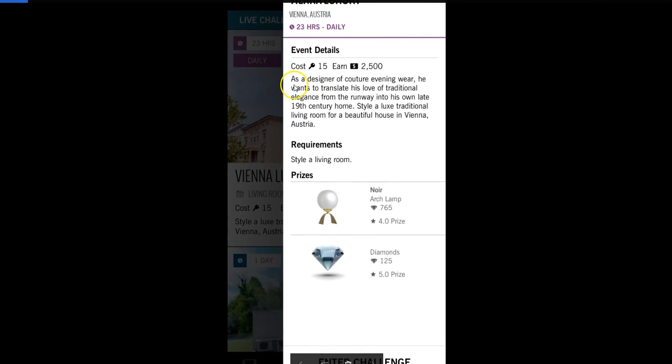Let's see what it says here. As a designer of couture evening wear, he wants to translate his love of traditional elegance from the runway into his own late 19th century home. I don't know about you guys, but I'm sure hoping those curtains weren't a dress on his runway.